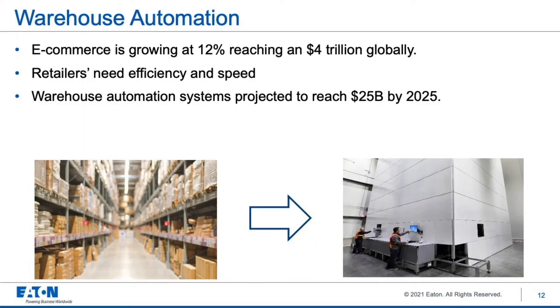Warehouse automation is of great interest not just because supercaps are a good energy storage technology for it, but the business is booming. It's being driven by e-commerce and retailers — from department stores to grocery stores getting online — seeking speed and efficiency. The systems to enable this are projected to grow to a $25 billion business by 2025. We see warehouses transforming from pallet racks with wide aisles for people to pick goods, to high-density systems with no humans in the storage area, where robots move material to a packing area where a human still interfaces with it.